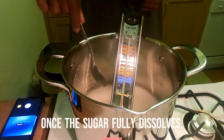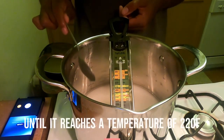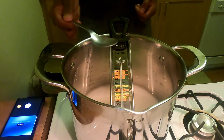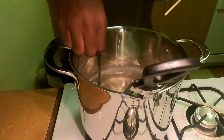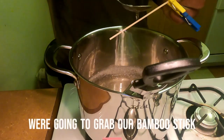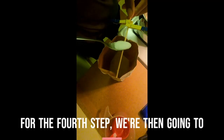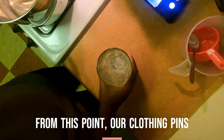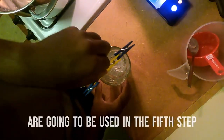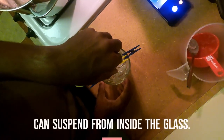Also make sure to stir the pot frequently. Once the sugar fully dissolves, we're going to turn off the stove and let the mixture cool until it reaches a temperature of 220 degrees Fahrenheit. As it cools, let's move on to our third step. We're going to grab our bamboo stick and coat it with the mixture. For the fourth step, we're then going to sprinkle sugar onto our bamboo stick. Our clothespins are going to be used in the fifth step to create a bridge that our bamboo stick can suspend from inside the glass.